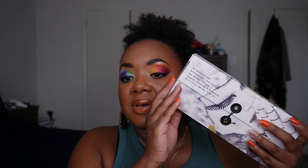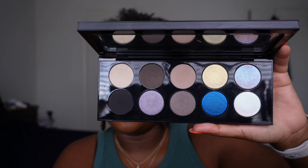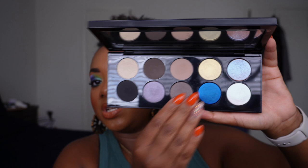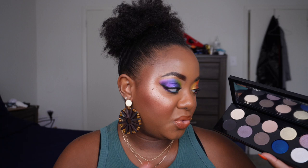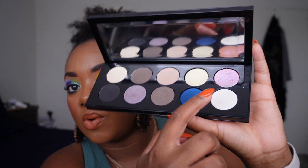Coming in at number 10 is another one from that original lineup — Mothership One Subliminal. Mine came a little damaged, which makes me a little sad. This one is similar to the Sublime in that it's a very neutral palette, except this one leans more cool tones and you get a pop of blue. What I do appreciate about this one a little bit more is that it has blue in it — I freaking love a nice vibrant blue shadow.